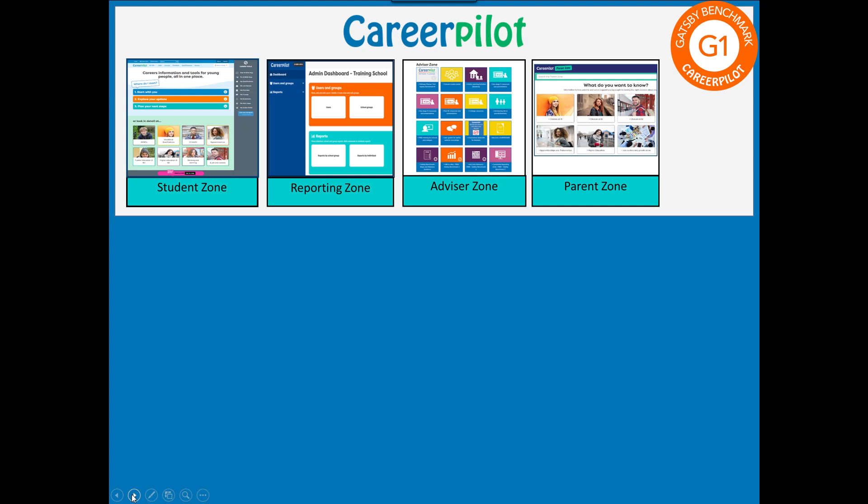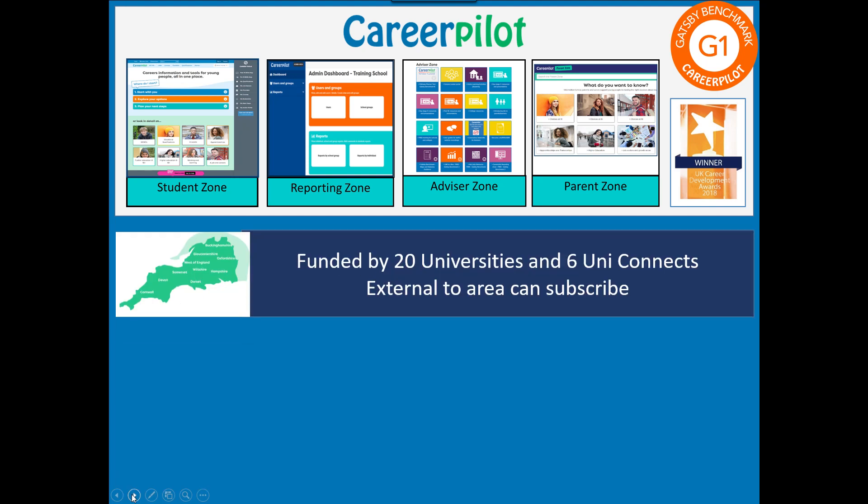Behind Career Pilot are all trained Careers Guidance Advisors, ex-teachers, ex-careers leaders. We were also an award-winning website in 2018, receiving an award from the Career Development Institute. In the south of England, Career Pilot is funded through 20 universities and six UniConnect projects, who all pay subscriptions that enable the site to be free to schools and colleges in our region. You can however subscribe to Career Pilot if you're outside our region through an annual subscription.